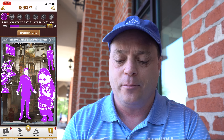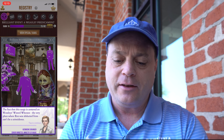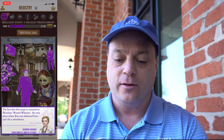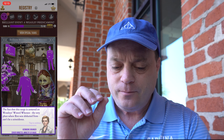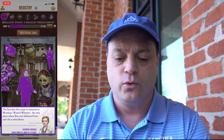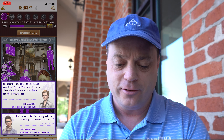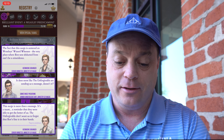I'm guessing it'll go to the second part before we actually get Ron back. Let's start with the puking pastels display because that's the first one I finished. The fact that this surge is centered on Weasley's Wizarding Wheezes, the very place where Ron was abducted from, can't be a coincidence. If you remember after Ron's brother died, he ended up leaving the ministry and going to help run Weasley's Wizarding Wheezes as one of the co-managers. It does seem like the Unforgivable are sending us a message, doesn't it?